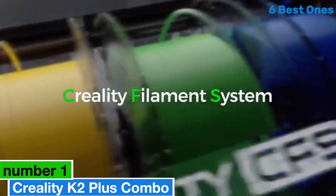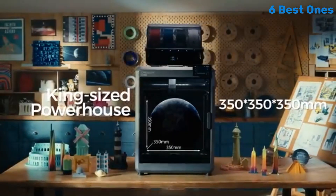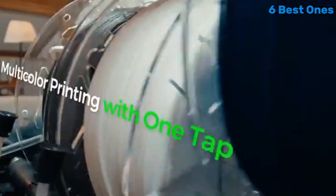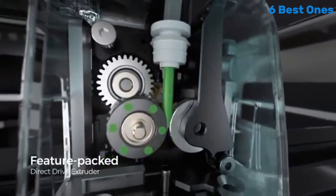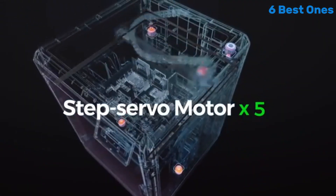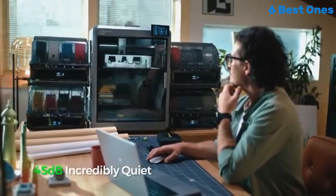Number 1: Creality K2 Plus Combo is a game-changer for both novice and seasoned 3D printing enthusiasts. After extensive testing, it's clear that this all-in-one package combines ease of use, versatility, and high-quality output, making it a standout in the crowded 3D printing market. One of the most impressive features of the K2 Plus is its user-friendly interface — the setup process is a breeze, thanks to clear instructions and an intuitive touchscreen. Within minutes, you can be up and running, making it ideal for those who are new to 3D printing.